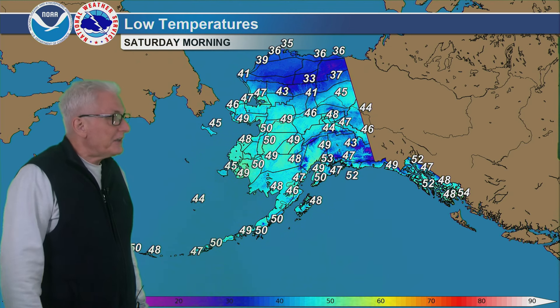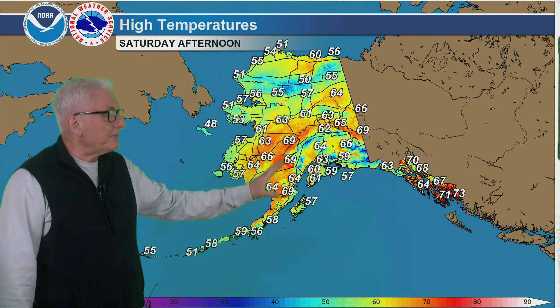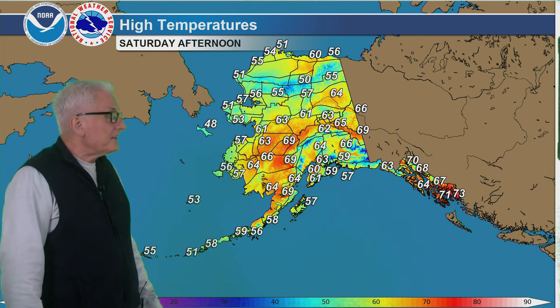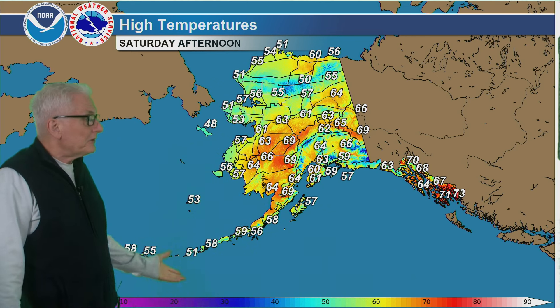Lows in the 30s in that same location for Saturday morning. Otherwise in the 40s in the interior, near 50 in some locations. Upper 40s to lower 50s for southern Alaska down across the southeast coast. Highs on Sunday should rebound a little bit — 65 to 70 for the Kuskokwim Valley down to Bristol Bay, and in the 60s out into the eastern Yukon-Kuskokwim Delta, but still 50s from Bethel out to the coastline, as well as the Aleutians and Pribilofs.